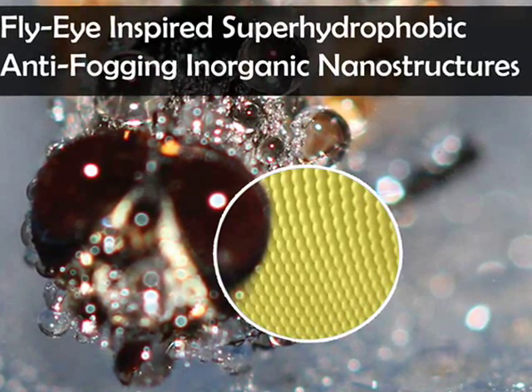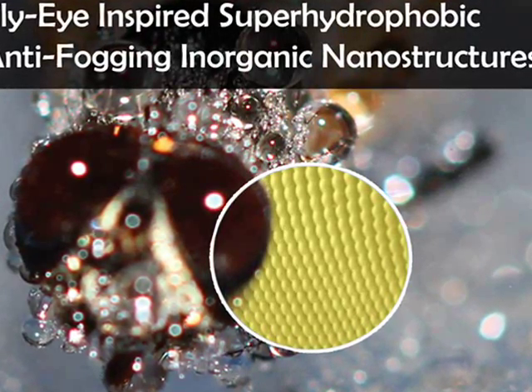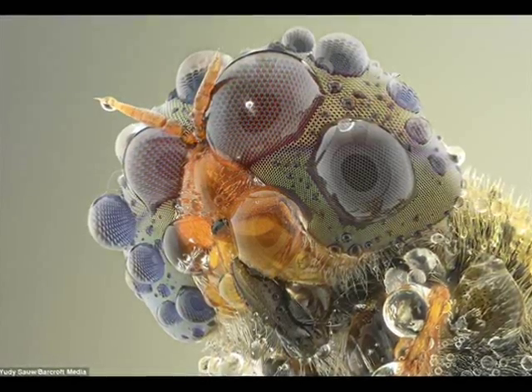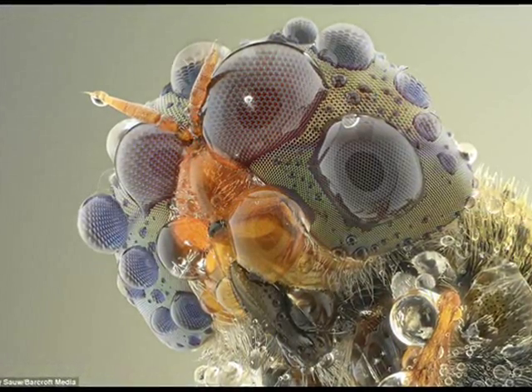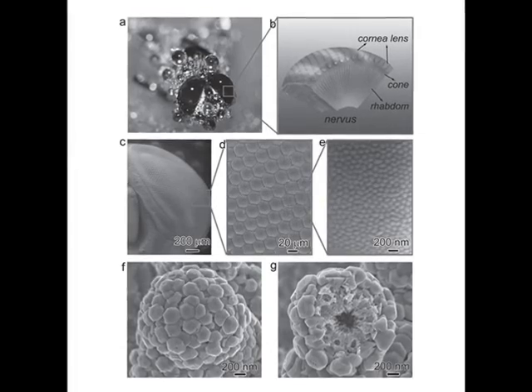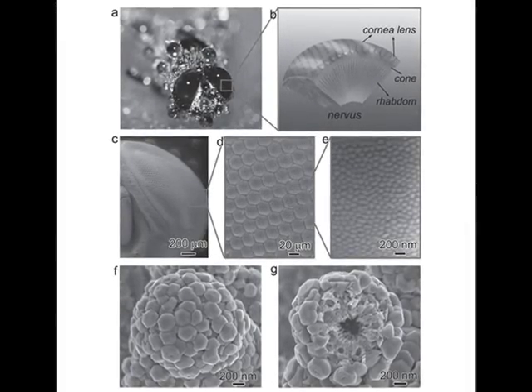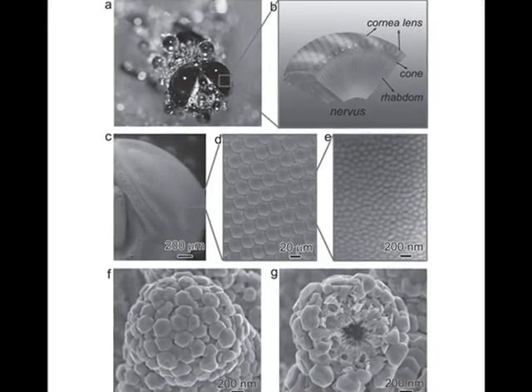In nature, biological species have evolved optimal structures over millions of years with amazing characteristics and swift stimulus-responsive capabilities, which give inspiration to researchers interested in the design of functional materials. Learning from nature takes ideas from natural species and develops novel functional materials based on these concepts.